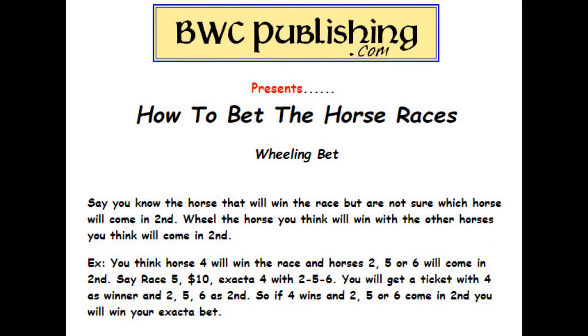Wheeling a bet — this is when you're pretty sure which horse is going to win, but you're not sure which one will come in second, though you think it could be one of a few horses. You go up to the window and say: race five, $10 exacta, four with two, five, six. This way, you'll get a ticket with four as the winner and two, five, and six as second. So if four wins and two, five, or six comes in second, you'll win that exacta bet.